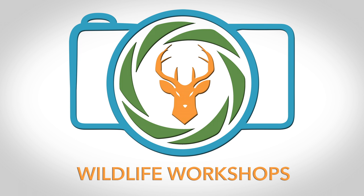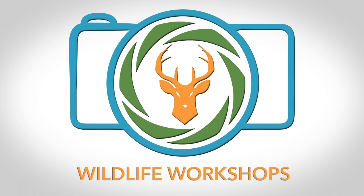To find out more about these workshops, visit Jeff Wendorff's website at www.wildlifeworkshops.com. You will be amazed!